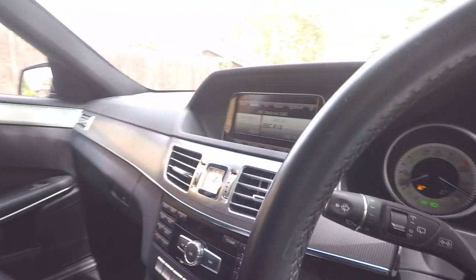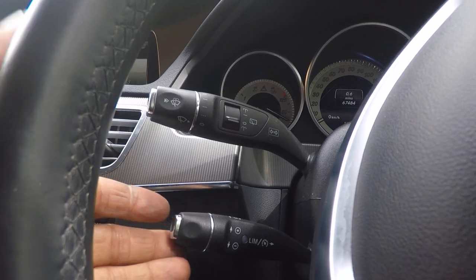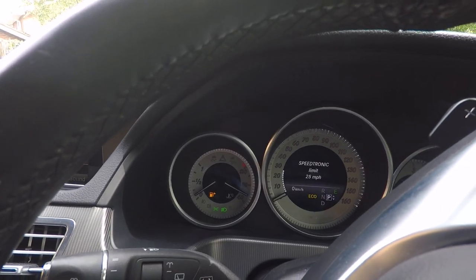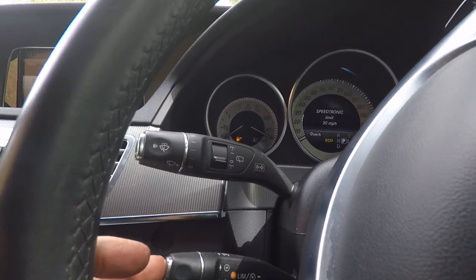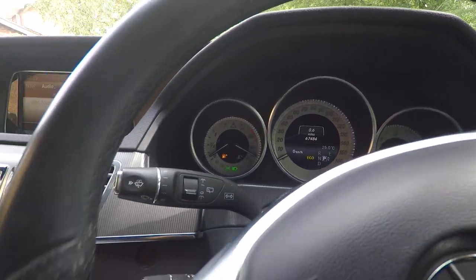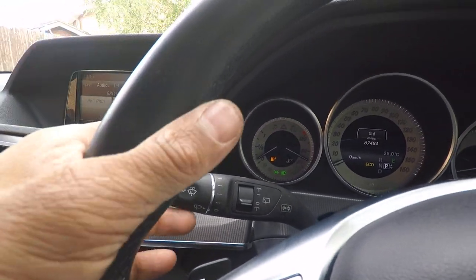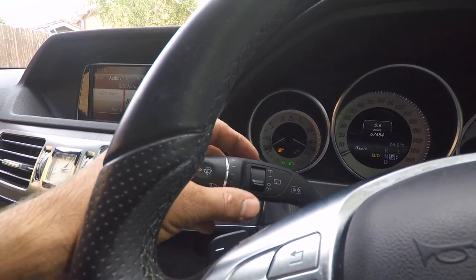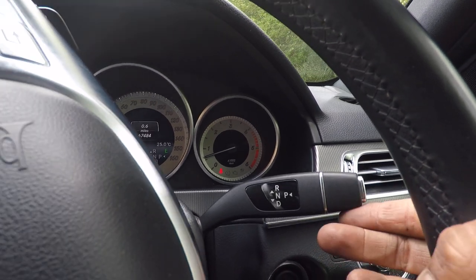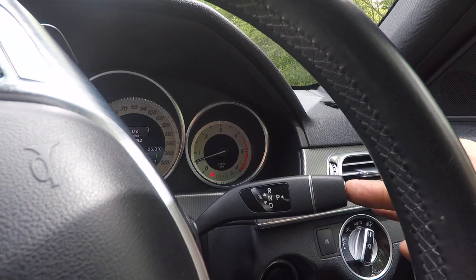Over here we've got the cruise control stalk, which is also a speed limiter — you can set your cruise control as you'd expect, but also set a speed limiter function that doesn't let you go above a certain speed, very useful in speed trap areas. This is a multifunction stalk, which is classic Mercedes: wipers, main beam, and rear wipers for an estate. And this is your gear selection — down is drive, up is neutral or reverse, and park is just the push of a button.